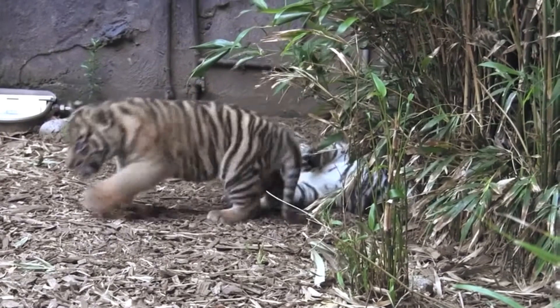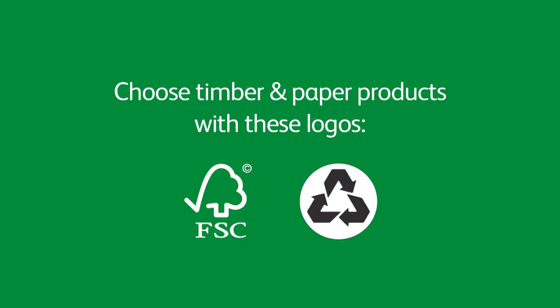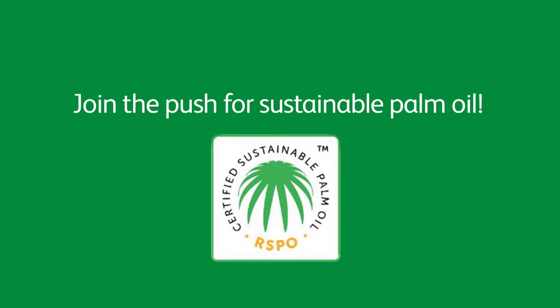You can help make a wild future for these cubs and their descendants. Next time you shop, simply look for these logos on paper and timber products. Join the push for sustainable palm oil — because camouflaged stripes only help if there's somewhere left to hide.